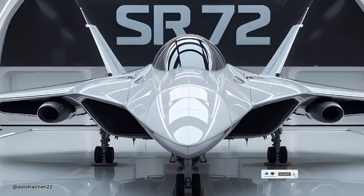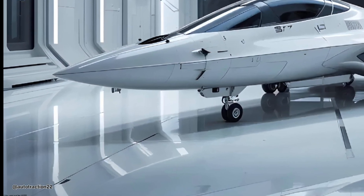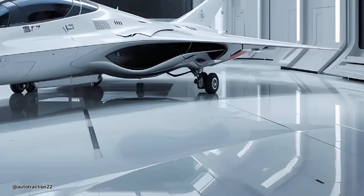Lockheed Martin's vision now takes form in this hypersonic marvel. It's not just about speed — it's about stealth, next-gen propulsion, and unmatched global strike capability.